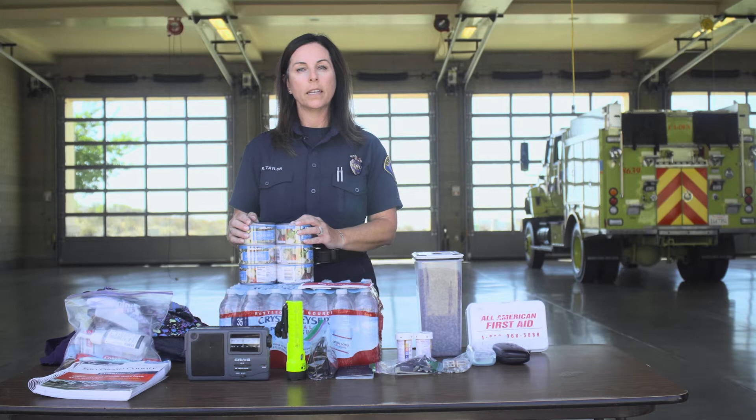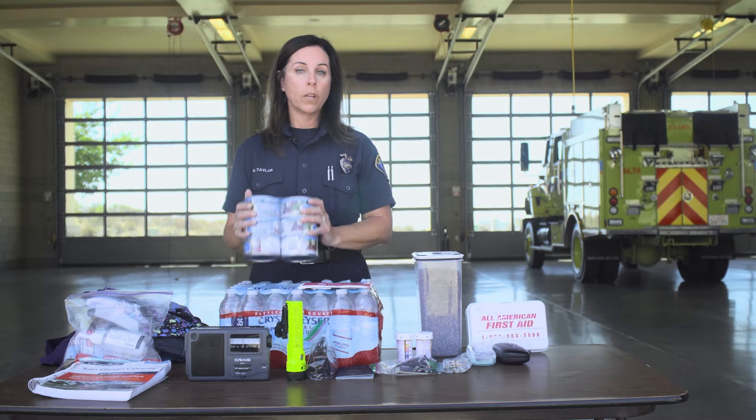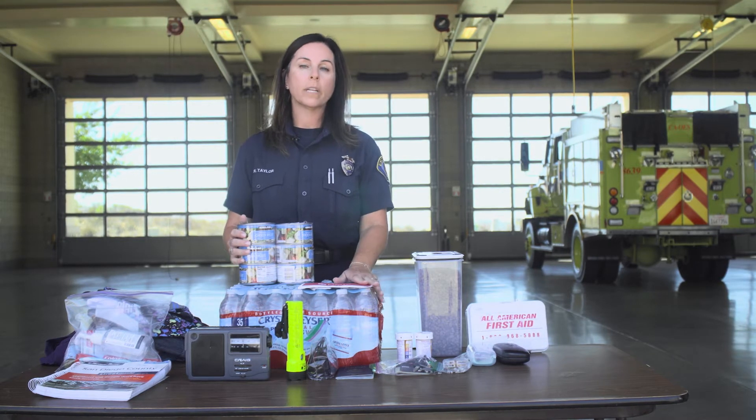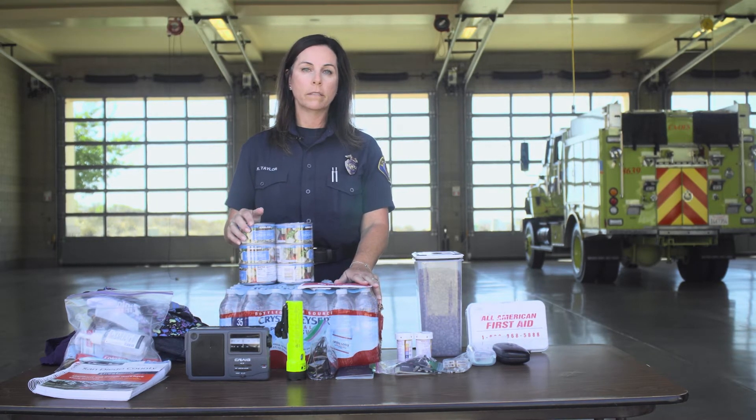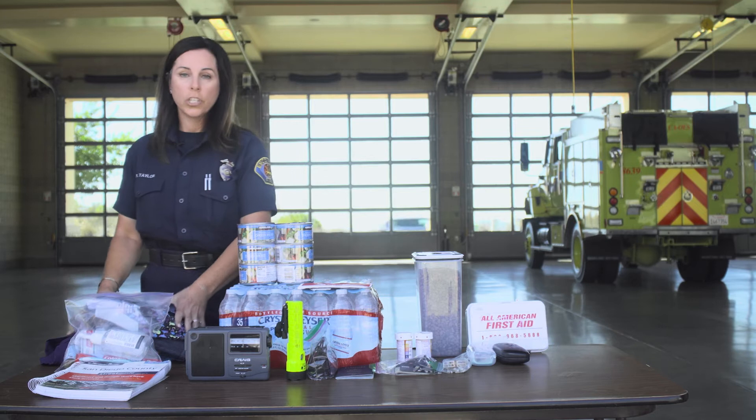When making an emergency supply kit, consider that you may be away from your home for an extended period of time. You should have at least a three-day supply of non-perishable food and at least three gallons of water per person. In addition to your three-day food and water supply, your kit should also include the following items.